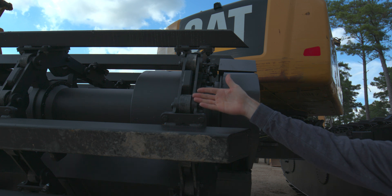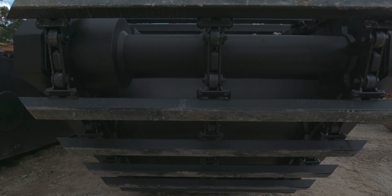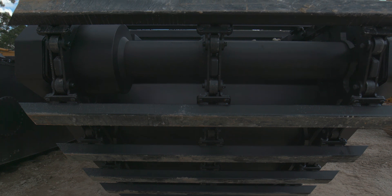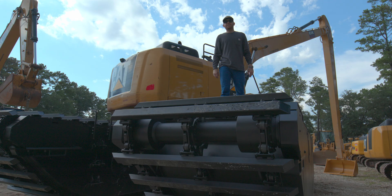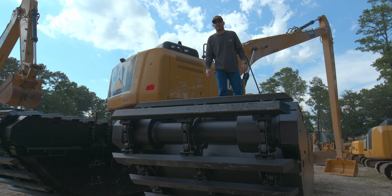One of the most critical components of this undercarriage is our track chain. Our design is engineered entirely in-house to ensure proper quality control. The track chain performs reliably under various difficult working conditions. Depending on your application, we offer either steel or polymer track leads. This unit is equipped with steel track leads for rocky terrain.